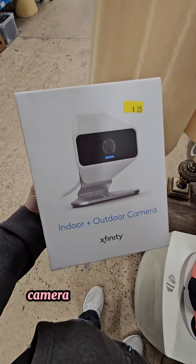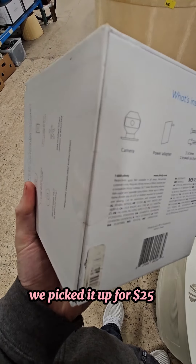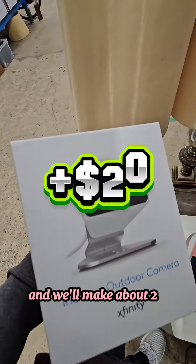But then we go right back to our favorite category — cameras. This is an Xfinity indoor-outdoor camera. We picked it up for $25, brand new sealed, which is why we paid so much for it. It's going to go for $65 free shipping, and we'll make about $20 when it goes.